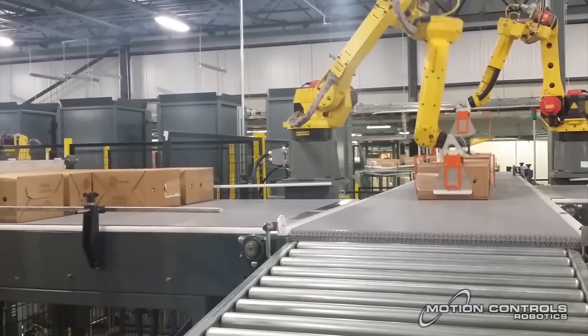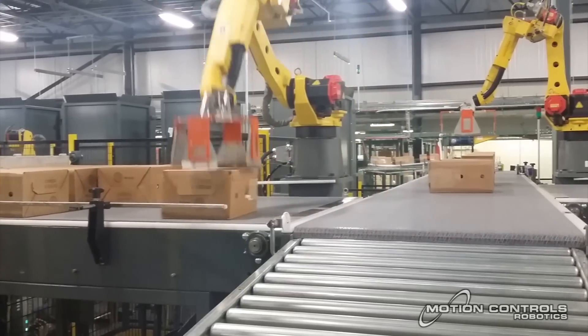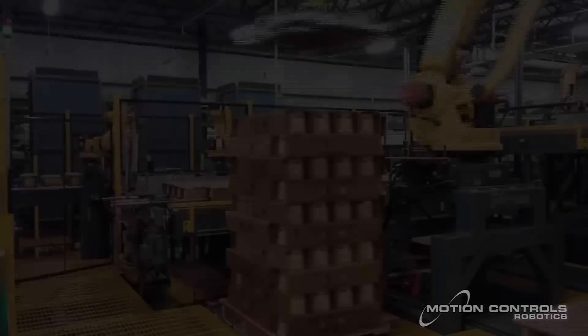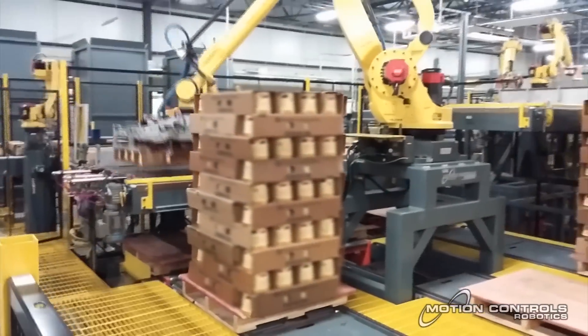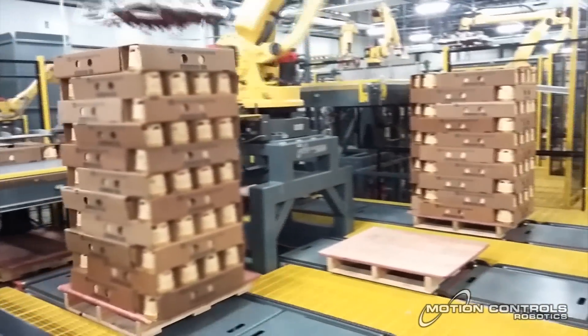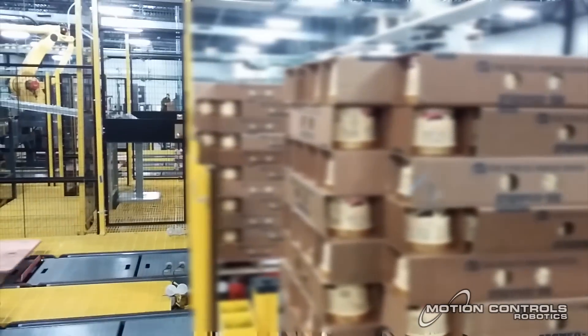The material handling robots are equipped with an end-of-arm tool designed for efficient handling of the case. Once a pallet is complete, it is transferred from the palletizing position on a conveyor to one of the two stretch wrapper stations.